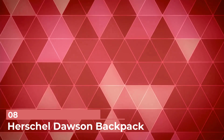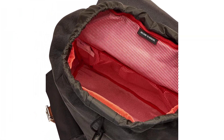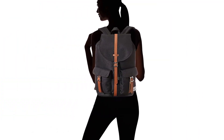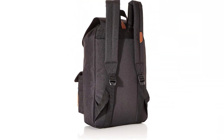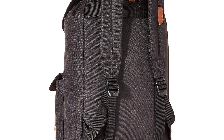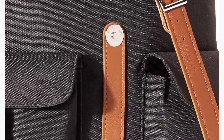Number 8: Herschel Dawson Backpack. With a cinch closure and elegant buckled pockets, this backpack stores an impressive number of belongings and keeps them secure. It also features a laptop pouch in case he needs to get some remote work done while traveling, as well as magnetic pocket closings so he can get the look of a buckled bag without having to actually deal with buckling it. The straps are adjustable too, so he can adjust his backpack so it fits perfectly.